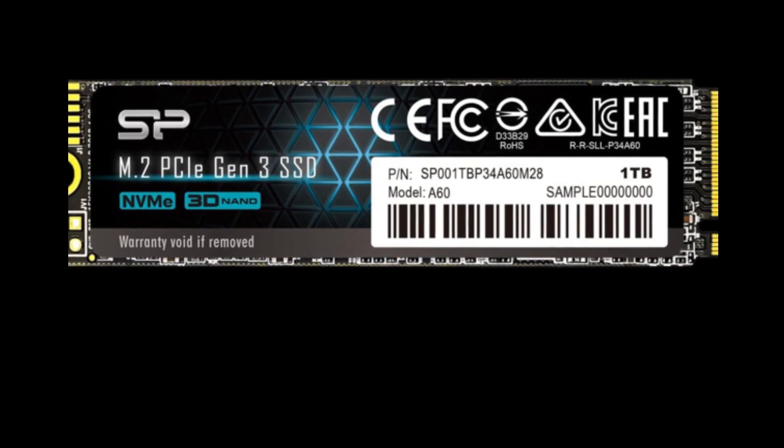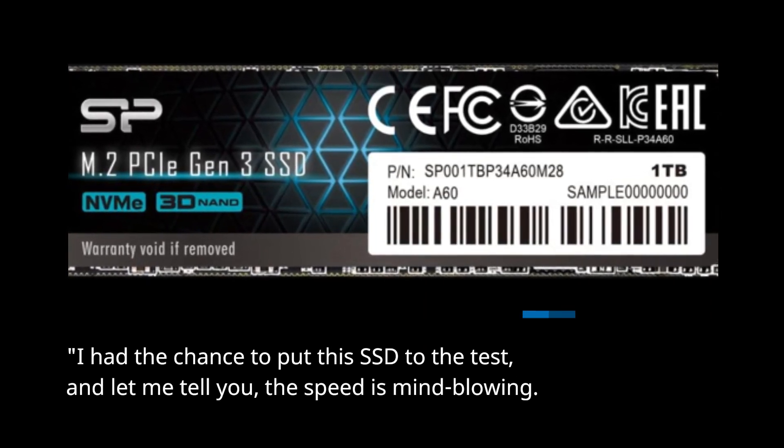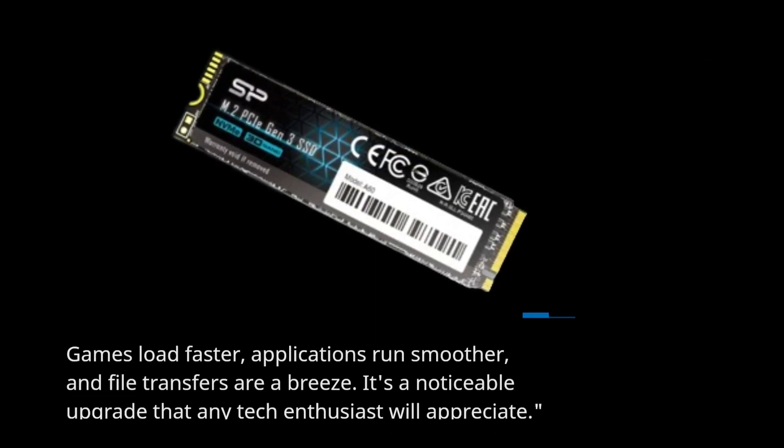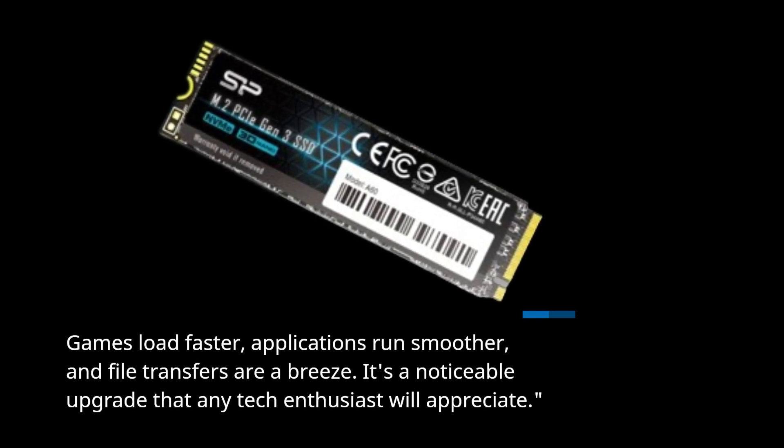I had the chance to put this SSD to the test, and let me tell you, the speed is mind-blowing. Games load faster, applications run smoother, and file transfers are a breeze. It's a noticeable upgrade that any tech enthusiast will appreciate.